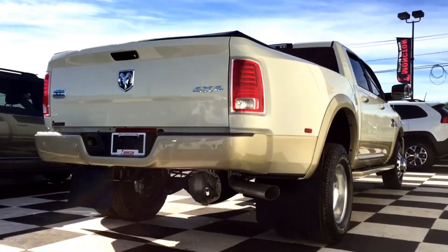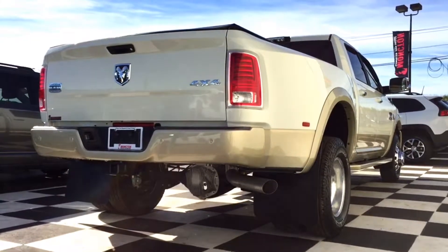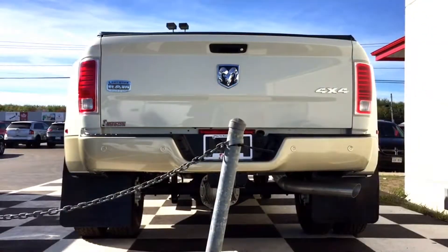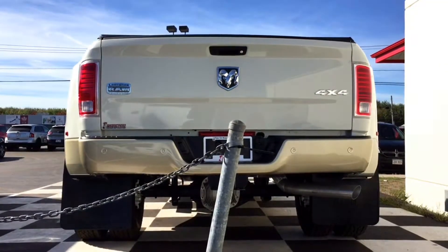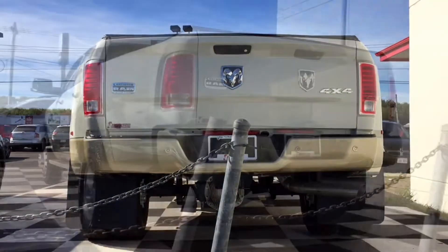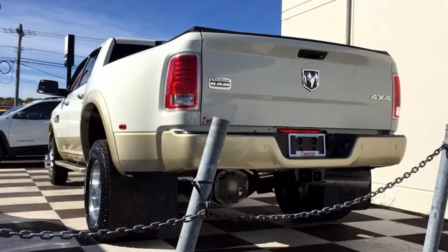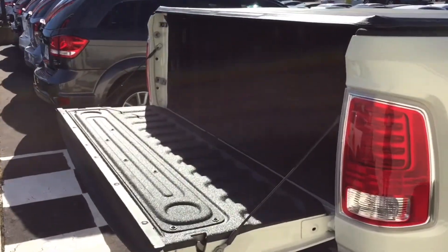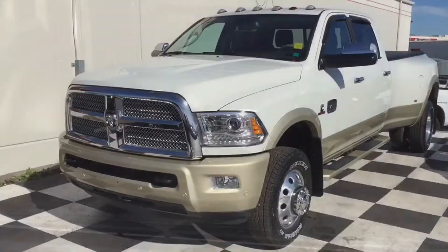This two-tone 3500 does come equipped with rear parking sensors as well as backup cameras to give you the safest driving experience, especially in those busy neighborhoods. It has a Class 5 receiver hitch as well as trailer tow with a four-pin connector wiring. You've got a locking tailgate on your eight-foot cargo box, and there is a spray-in bed liner as well as a tunnel cover to protect the 4,000-pound payload that you can carry with the 3500.